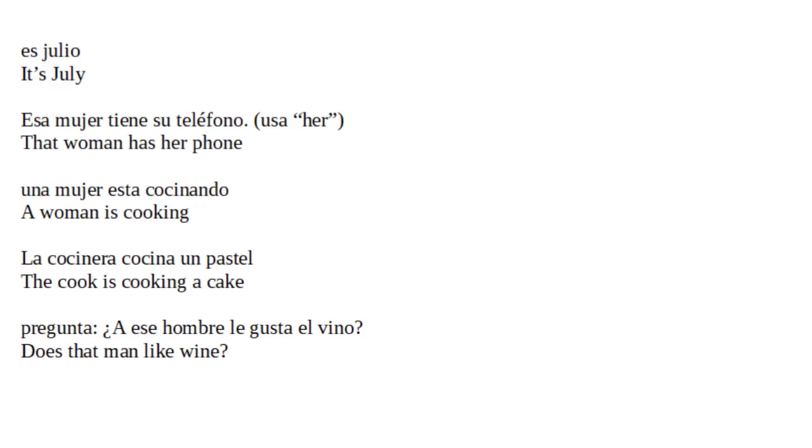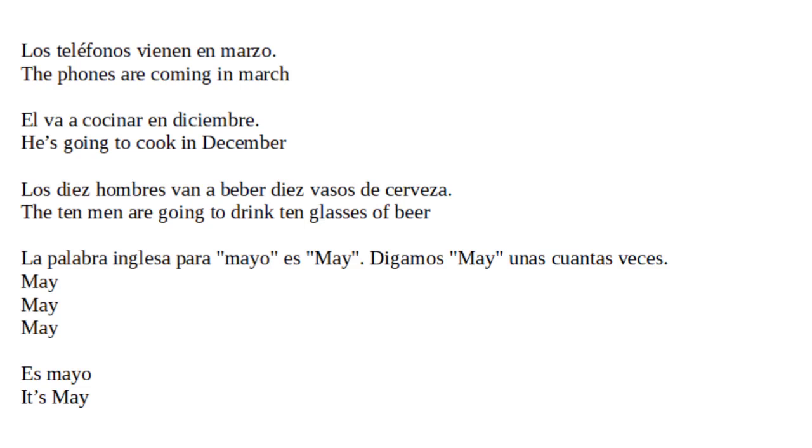¿A ese hombre le gusta el vino? Does that man like wine? Los teléfonos vienen en marzo. El va a cocinar en diciembre. Los diez hombres van a beber diez vasos de cerveza.